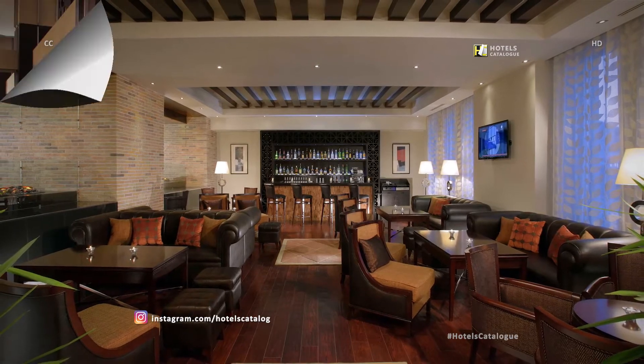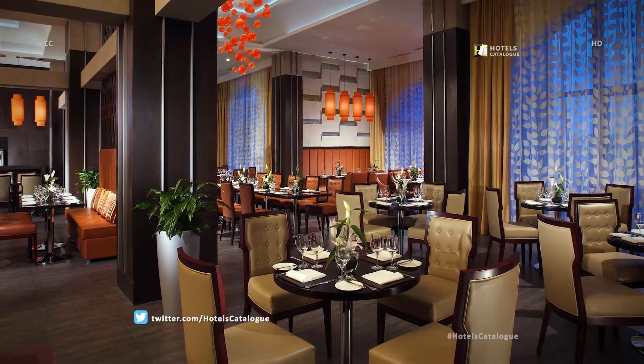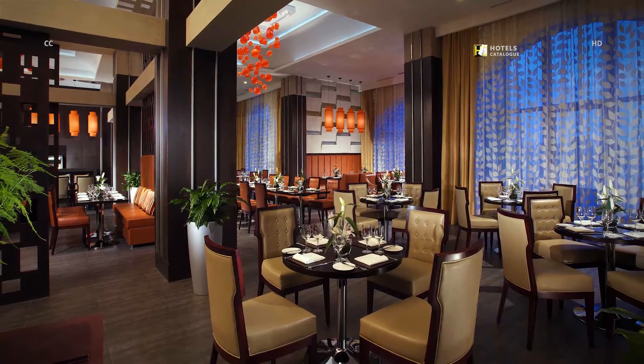In this remarkable restaurant at the Tsaghkadzor Marriott Hotel you can relish the best of Armenian and Mediterranean cuisines. The culinary masterpieces of our chef make our restaurant the first choice for dining in Tsaghkadzor.